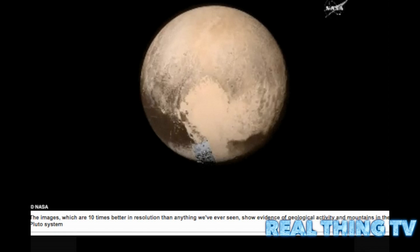NASA will now spend the next 16 months studying the data, releasing both images and science findings.